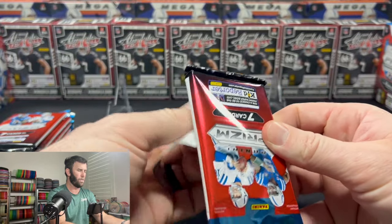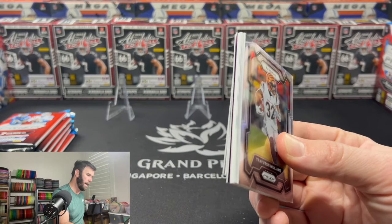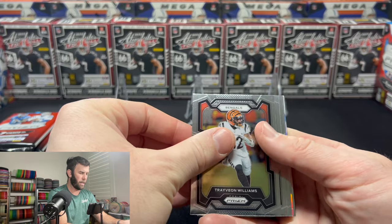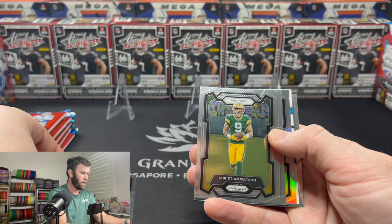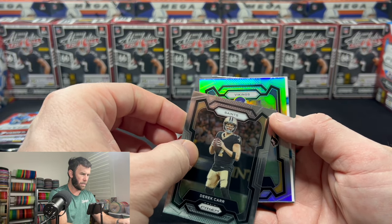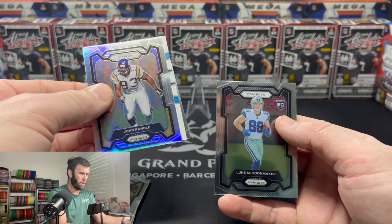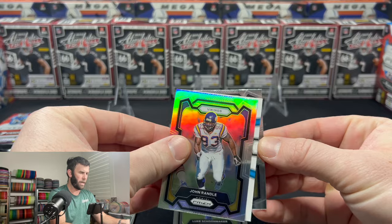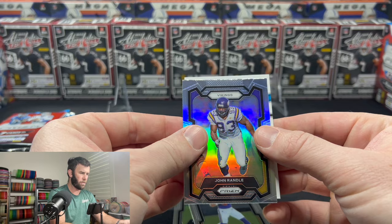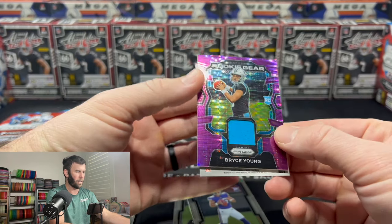We'll rip right into the first pack. Seven cards per pack, six packs. We have our MIM card right off the bat in the first pack, and it looks like a silver too. These are all going to be very similar in our silver. Vikings — not a rookie — John Randall is going to be our silver. From the back we have our first rookie, and our next rookie will be Jaron Hall. Our first rookie quarterback — and this looks like Panther colors — Bryce Young. Nice!